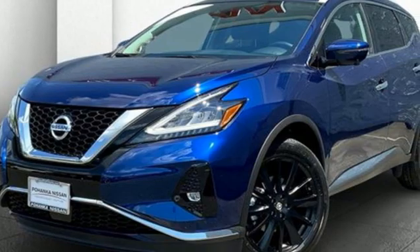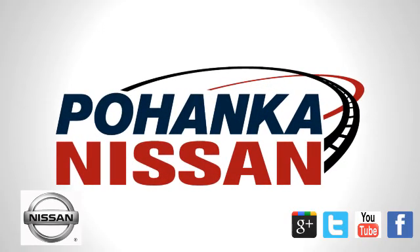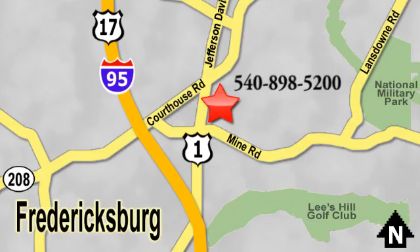Nissan excites the senses. Hurry in today for a test drive. Welcome to Pohanka Nissan in Fredericksburg. Something great is always happening at Pohanka, located on Route 1 in Fredericksburg, Virginia.